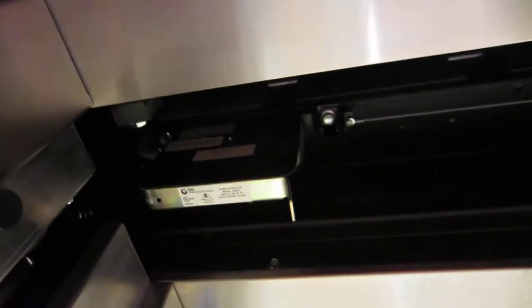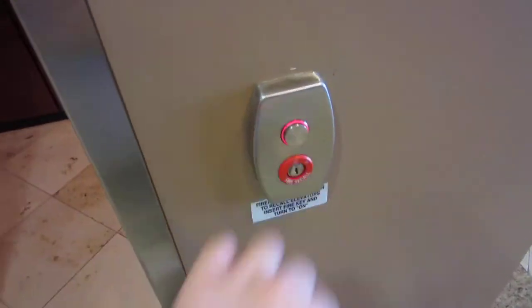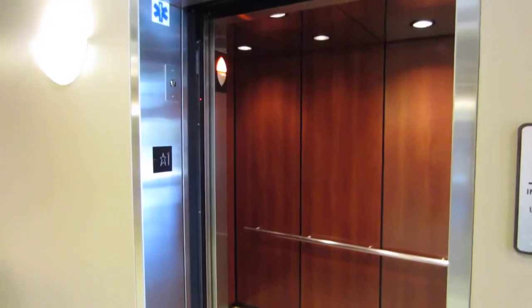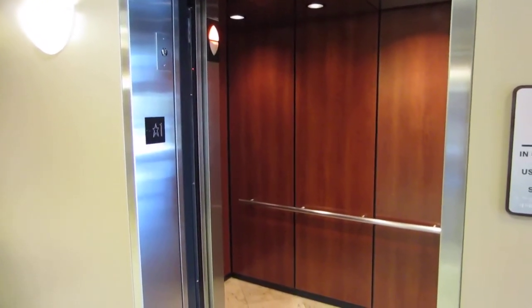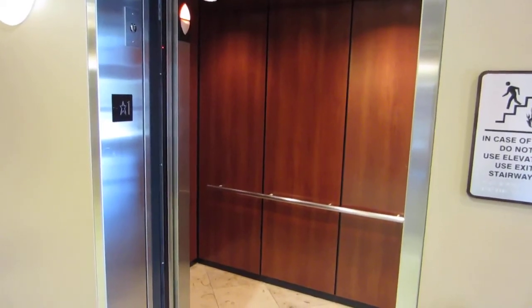Otis interlock. Door open, door open. Go ahead and get up. There we go. And that's it. Wait for it to close. There we go.